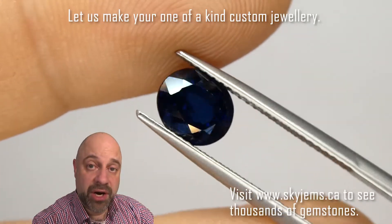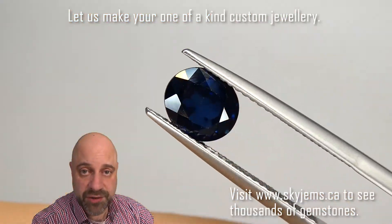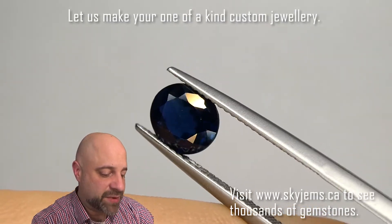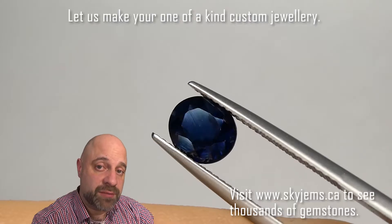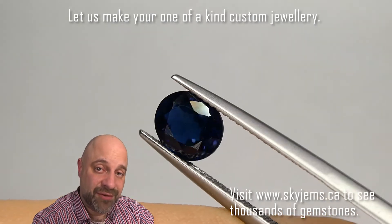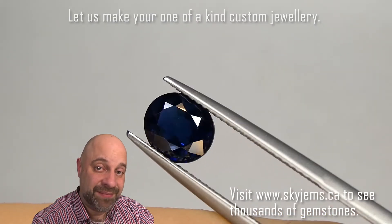If you're in the Toronto area and want to come by to take a look at this or any of the stones we have in person, I'd love to have you into the office. Please reach out to me to book an appointment, as we do not accept walk-in customers. Thank you all so much for watching. Have yourself a great day, and don't forget to tell your friends about skygems.ca. Bye for now.